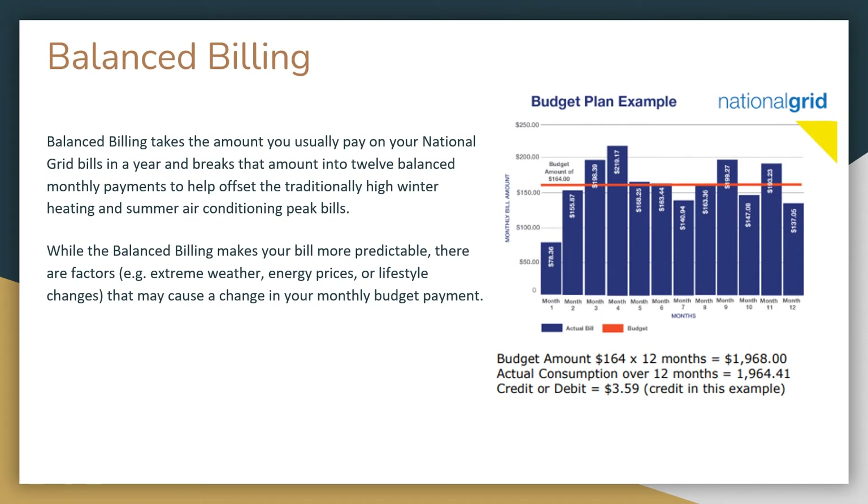Some companies, like National Grid, offer balanced billing to help you anticipate your monthly energy costs and plan your household budget. The company will estimate your yearly bill and break that into 12 equal payments. An energy company employee will still check your meter on occasion and make adjustments, so you're still paying for the total energy you use in a year. You may get a credit if you overpaid, or face additional charges if you used more energy than predicted.